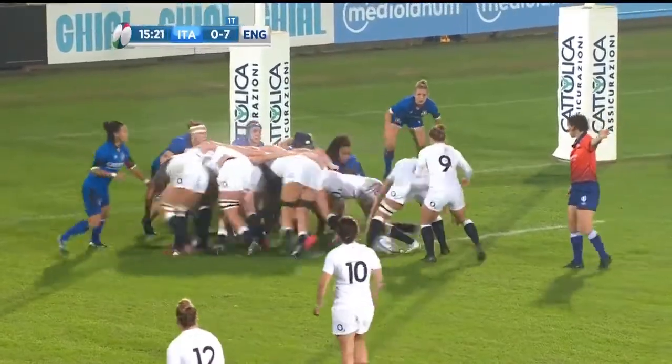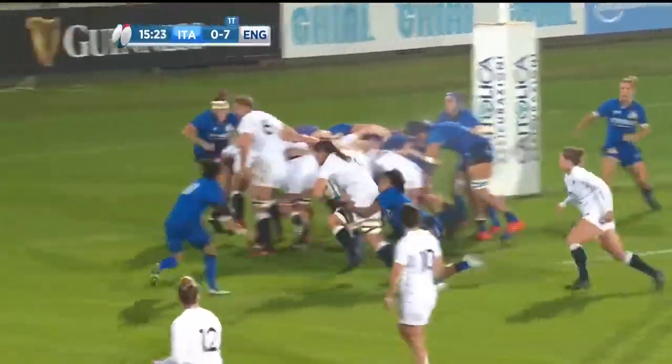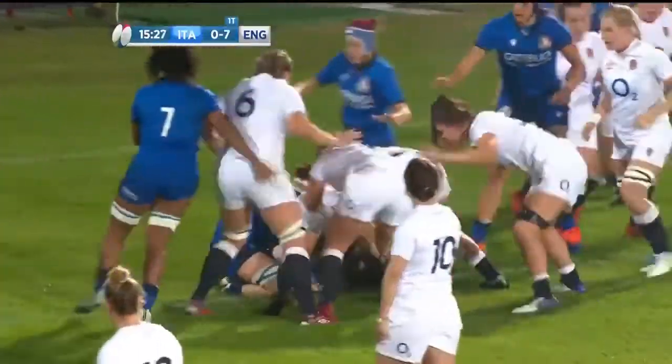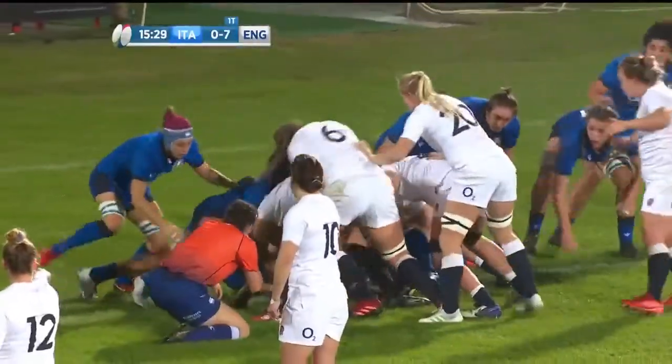Immediate advantage call means that Beckett's on a free ball here. Sarah Beckett finds forward gear. Does she find the line? No is the call.